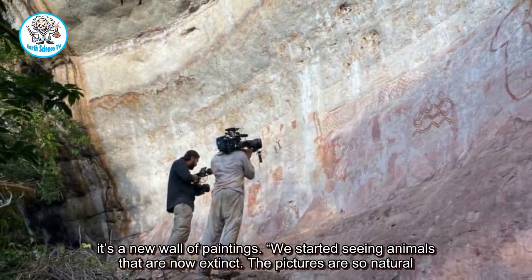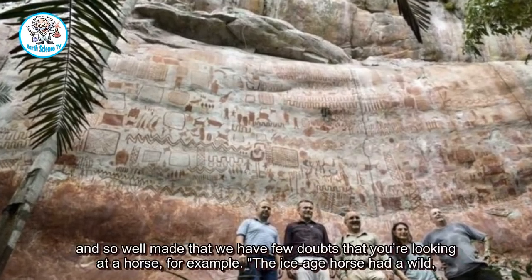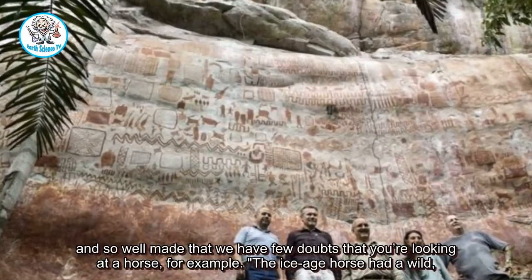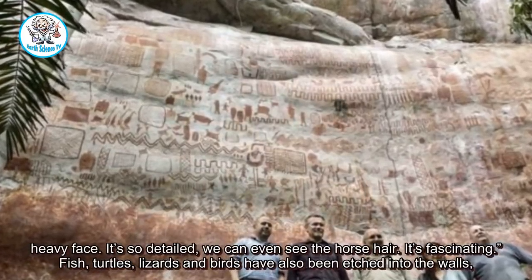We started seeing animals that are now extinct. The pictures are so natural and so well made that we have few doubts that you're looking at a horse, for example. The Ice Age horse had a wild, heavy face. It's so detailed, we can even see the horse hair. It's fascinating.